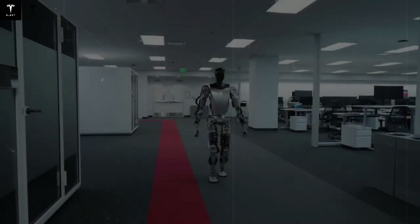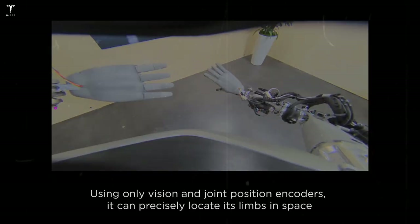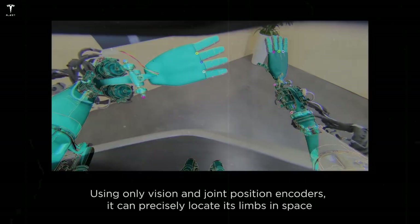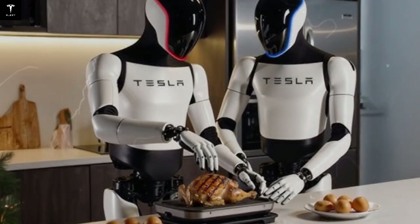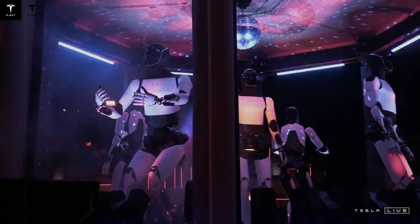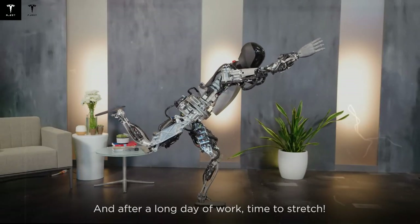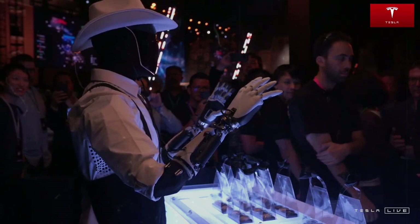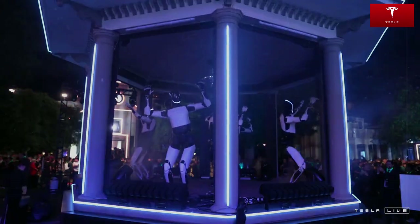Tesla is making a significant leap in the development of the hands of the Optimus robot, doubling its movement capacity from 11 to an impressive 22 degrees of freedom. For comparison, many competing robots operate with only 5 or 6. This advancement in dexterity can allow Optimus to perform extremely accurate tasks such as folding clothes, threading a needle, playing musical instruments, or even acting in delicate areas such as medicine or manufacturing. This new generation of the robot's hands can put Tesla in the lead in the race for functional robotics.